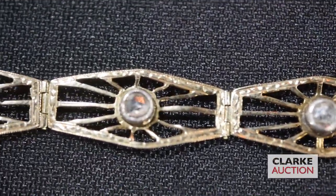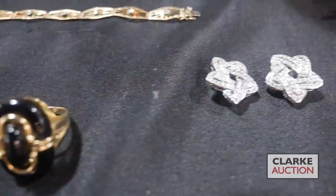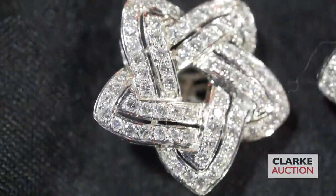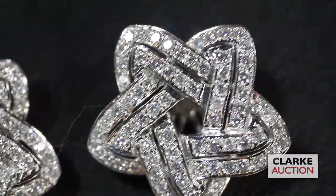We have this 14 karat gold starburst-style bracelet with rose-cut diamonds — very nice — from a Bronxville estate. We also have this pair of 14 karat white gold star-form earrings with diamonds, at six to nine hundred.